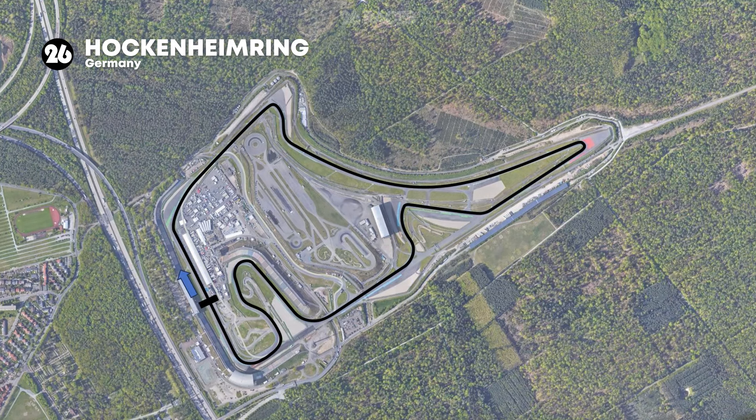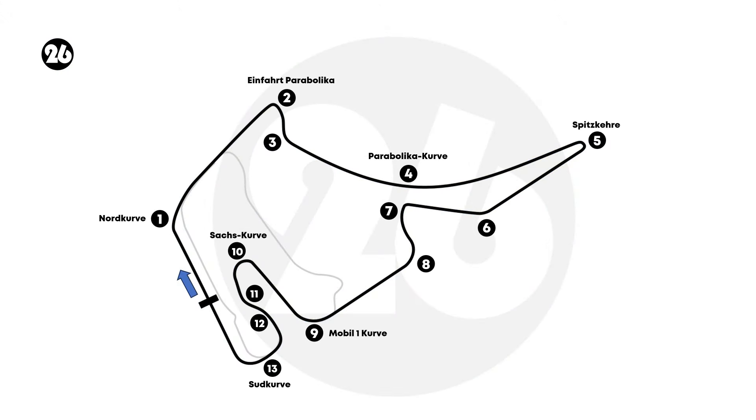Situated in the charming town of Hockenheim, Germany, the Hockenheim Ring is a world-renowned motorsport circuit that has become synonymous with thrilling racing action. Located in the southwest of Germany, the circuit is nestled amid picturesque landscapes, making it an ideal destination for motorsport enthusiasts from around the globe.